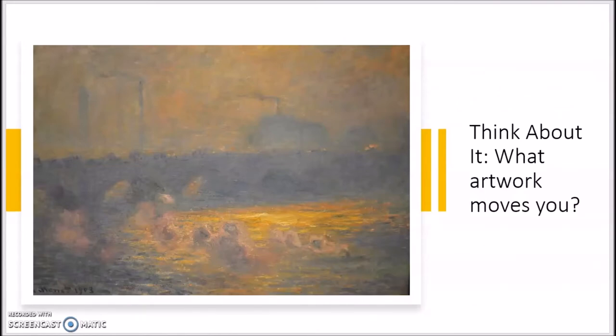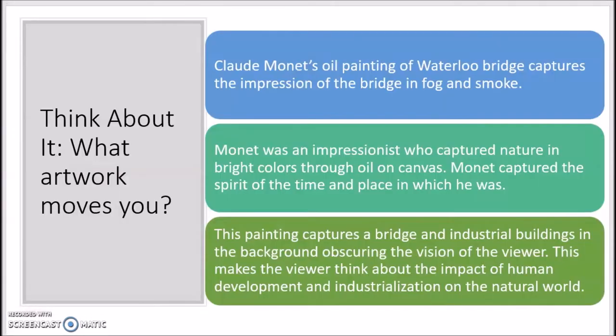This is a painting of the Waterloo Bridge by Claude Monet. It is one of my favorite paintings, and I was able to see this painting in person at the Baltimore Museum of Art this past fall. Monet's painting captures the impression of the bridge in fog and smoke. He was an impressionist who captured nature in bright colors through oil on canvas, really trying to capture the spirit of the time and place. This painting captures a bridge and industrial buildings in the background, which obscures the viewer's vision and makes us think about the impact of human development and industrialization on the natural world. Notice how my response summarizes the artwork and describes what makes it powerful and persuasive.